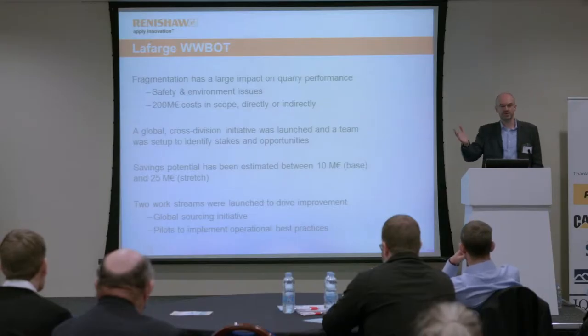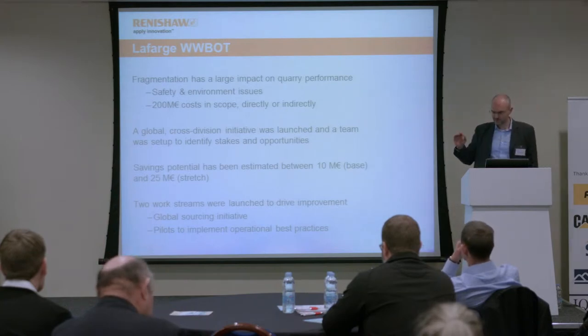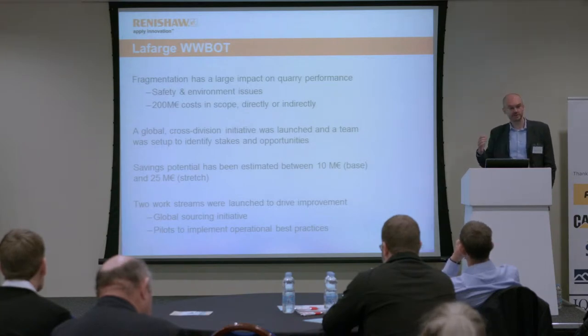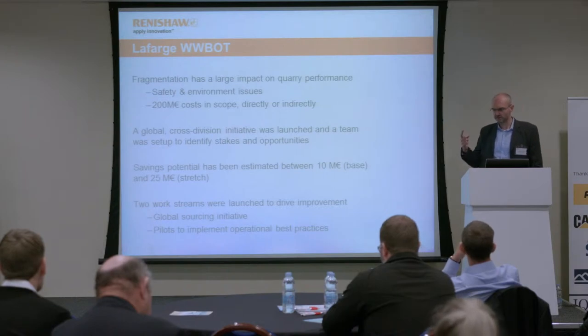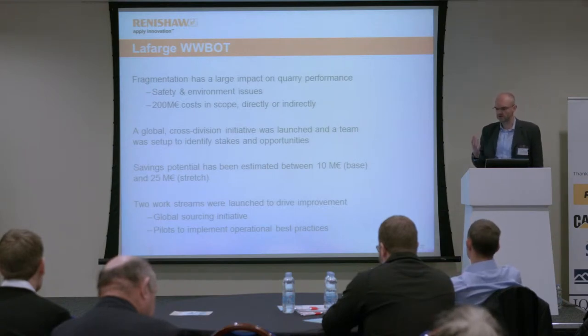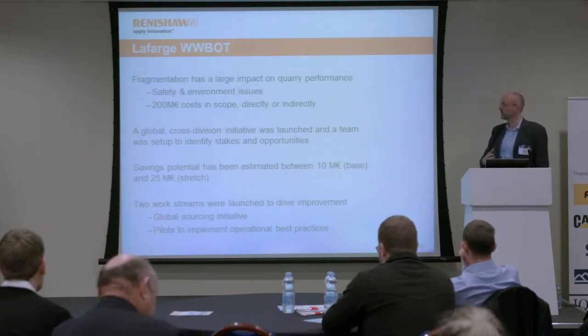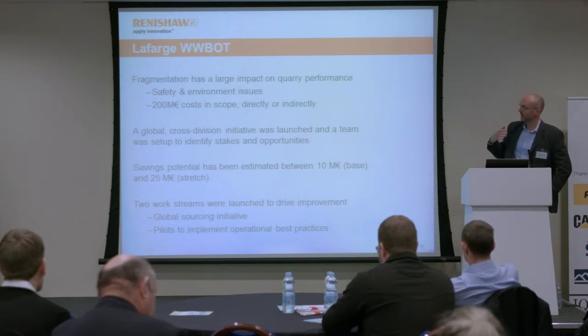This is a case study from LaFarge, which we've had some involvement in. LaFarge have been a customer of ours for many years, and particularly in the last couple of years we've been involved in this program. Of course, there was a merger in the summer with Holcim, but these figures all relate to pre-merger LaFarge. The thrust of this was that LaFarge wanted to optimize their fragmentation process with safety as one concern and cost savings as another. A preliminary analysis was done covering the cement and aggregates businesses, and the total cost of fragmentation at that point was about 200 million euros.